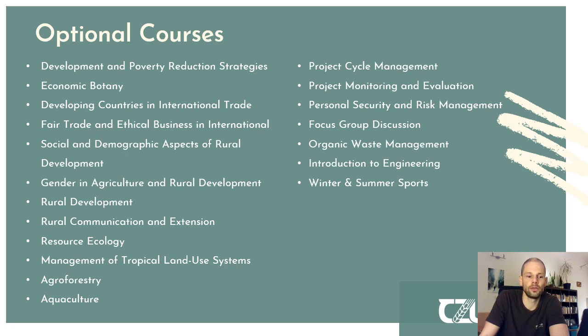However, you should always consult with your thesis supervisor to ensure the courses you choose make sense for your personal specialization and master thesis, giving you a solid theoretical background.